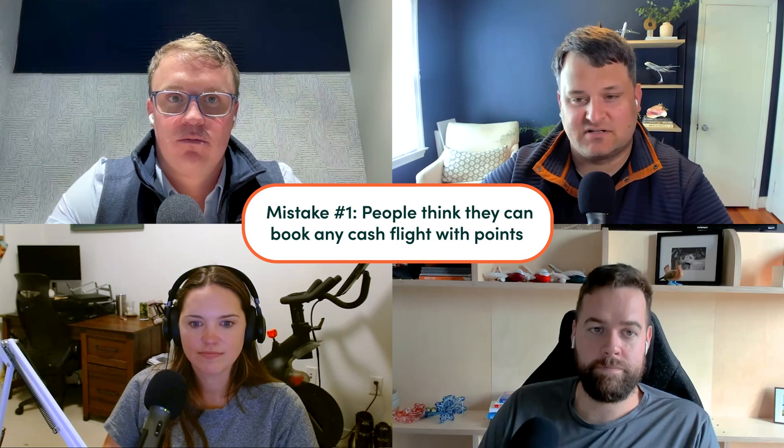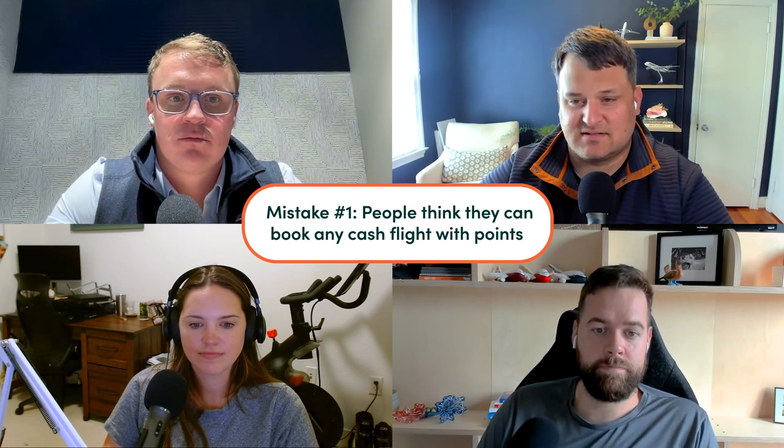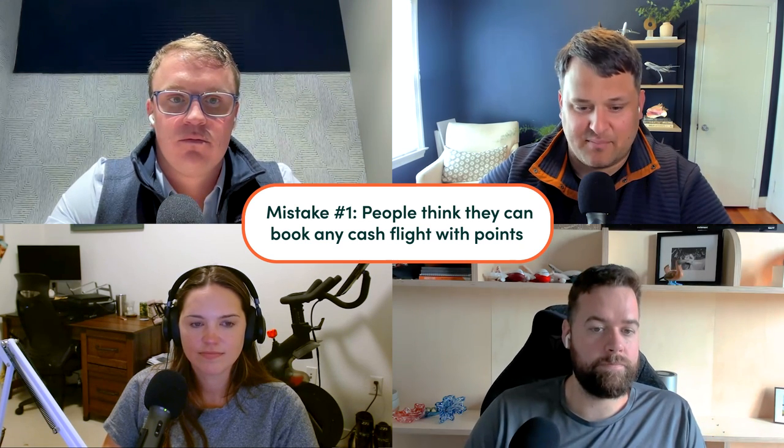I think piggybacking on what I was saying earlier — people will think that if they find a flight on Google Flights that is bookable with cash, that they can book it with points. That's simply not the case. They operate in fare buckets — some of those are available for points and some aren't.